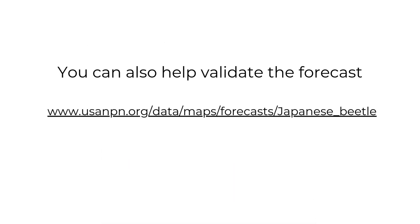Also, if you'd like to help validate these maps, you can report your sightings of Japanese beetle. Learn more on our website.